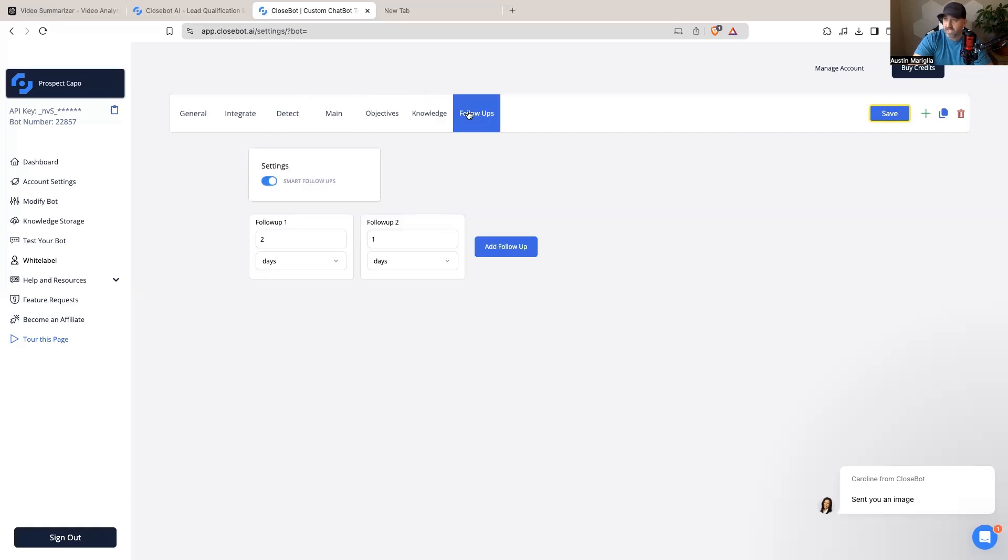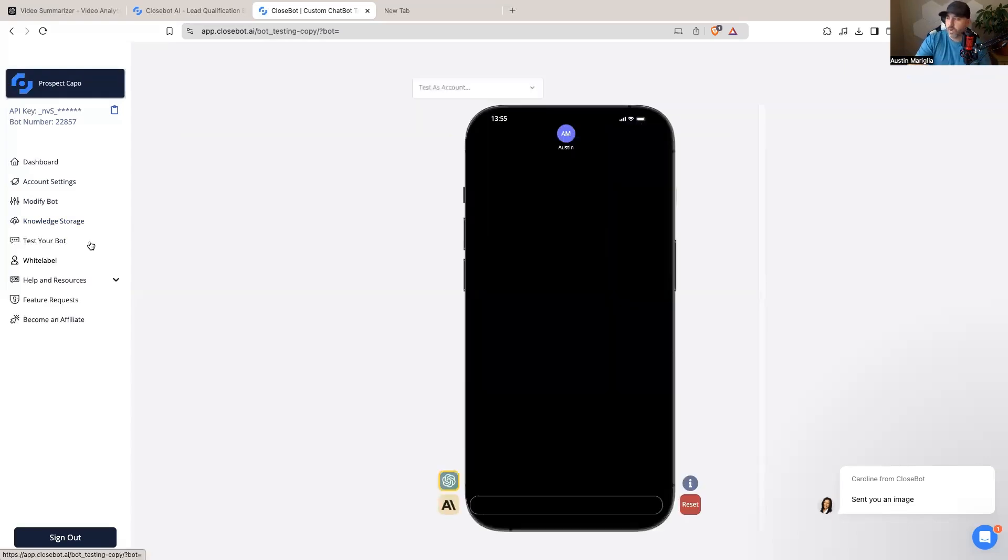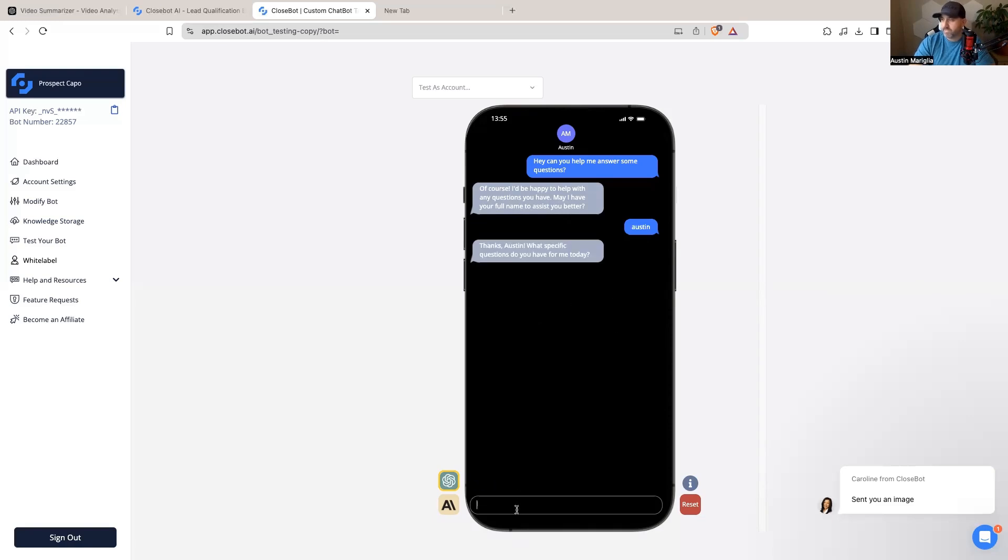That's a brief rundown of what CloseBot.ai is, its key features, and how to integrate it. You can test your bot right inside the platform — though I always recommend testing through the actual channel you've connected it to. In my live test, I typed 'Can you help me answer some questions?' and it went through my objectives: first asking for my name, then 'Thanks Austin, what questions do you have for me today?' When I asked about building an AI chat widget, it asked for more details and began guiding me through the objectives.